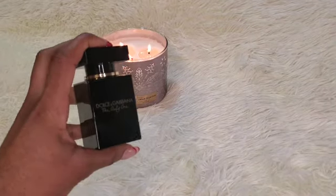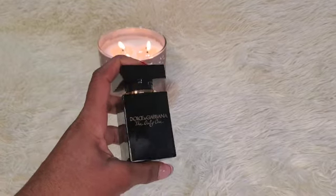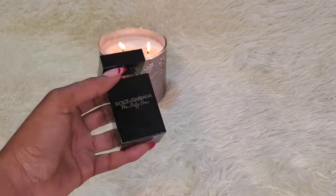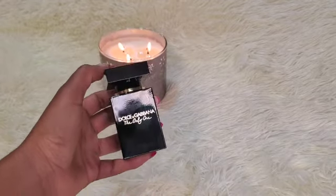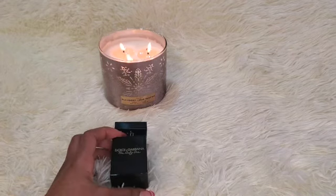Next up is The Only One by Dolce & Gabbana, and this is the Intense. I love the packaging — it looks sophisticated because of the black with the gold writing. It just screams sophistication. It's beautiful.